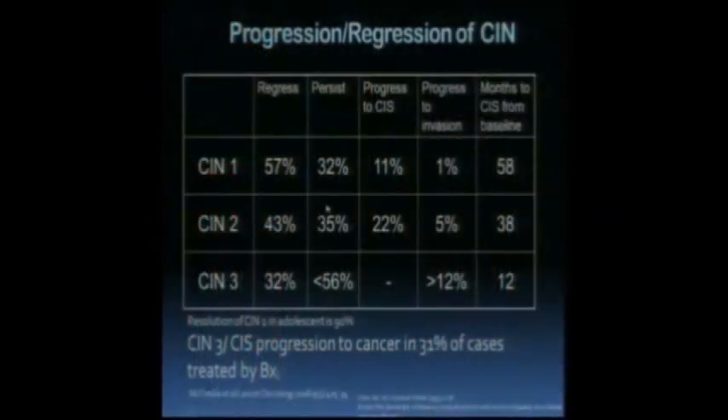We've seen the table from Andrew Oster with the resolution of low-grade changes, which can actually be better in younger women, and the persistence and some resolution of high-grade changes. Data from New Zealand showed progression to CIN3 in 31% of cases. So it's important for us, colposcopically, to identify high-grade findings.